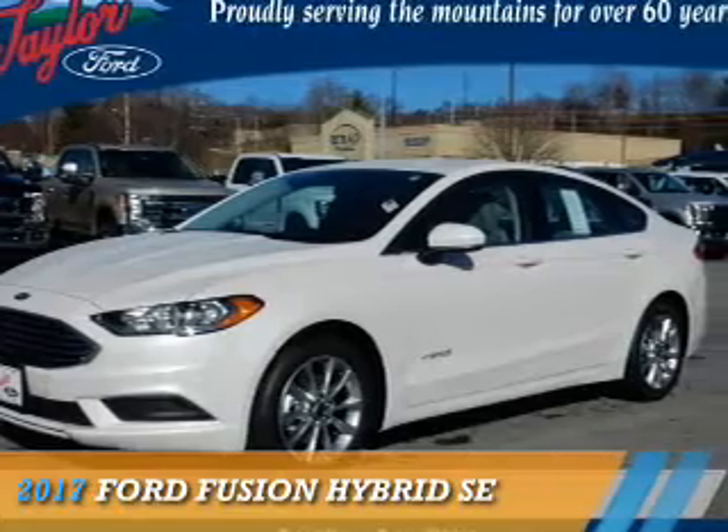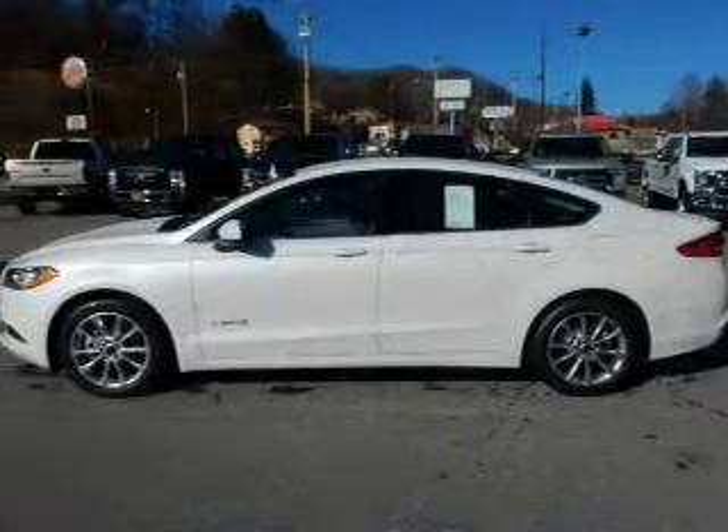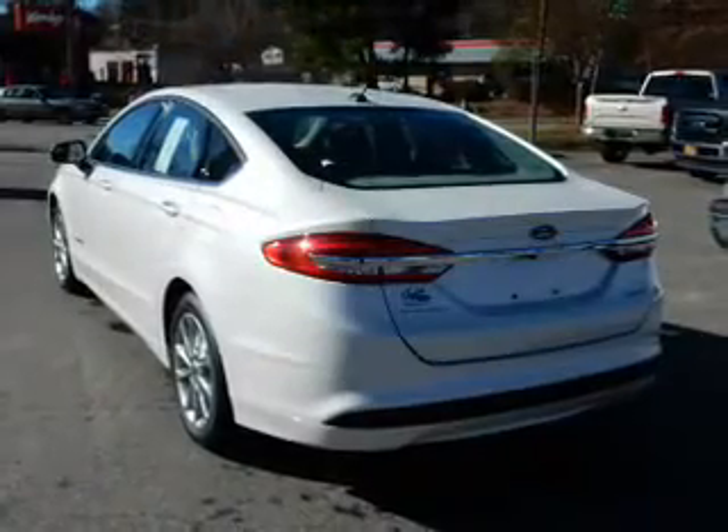Presenting the 2017 Ford Fusion Hybrid. It's powered by front-wheel drive, a two-liter four-cylinder engine, and a continuously variable transmission.